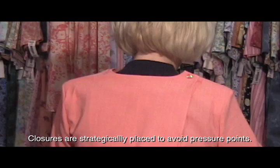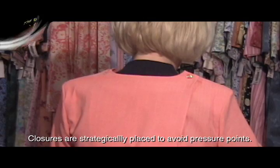Closures are strategically placed to avoid pressure points. The person being dressed has been dressed in a comfortable, struggle-free manner.